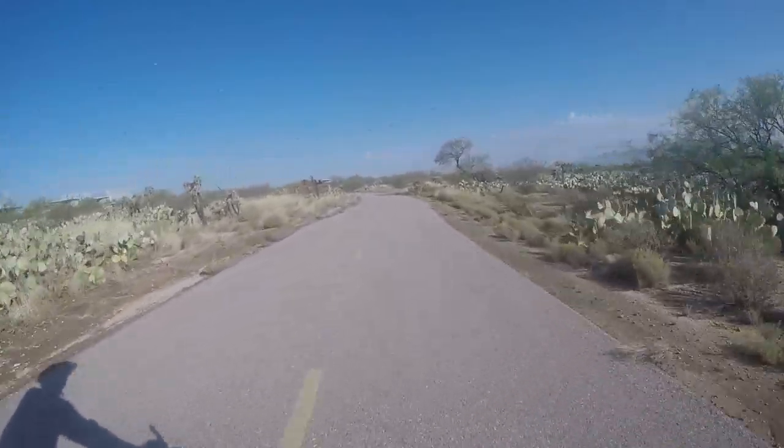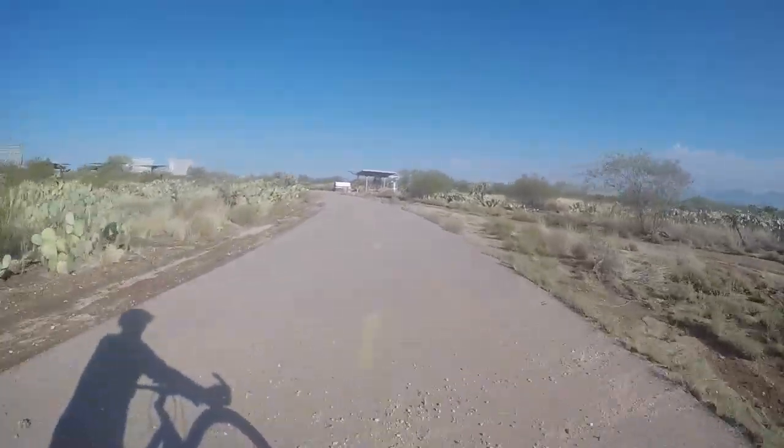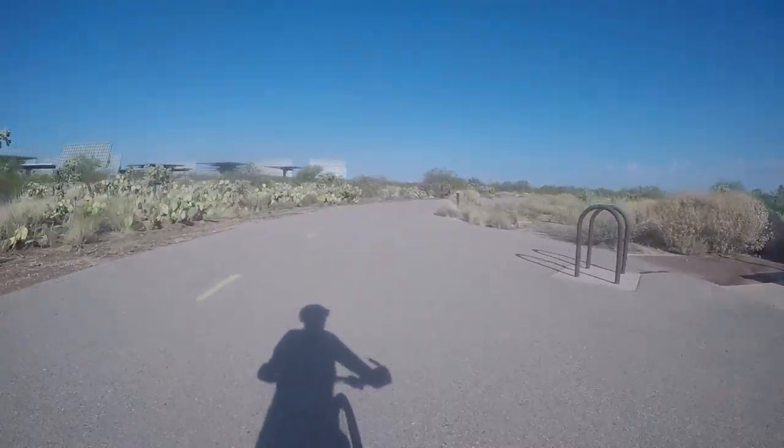There's a rest stop here on the right up ahead — just a place to get some shade. It's got some seating, and I think there's a cistern in there to catch water too.